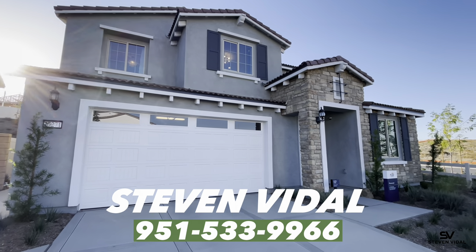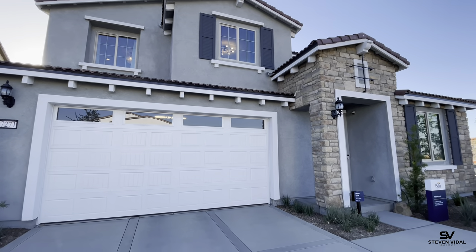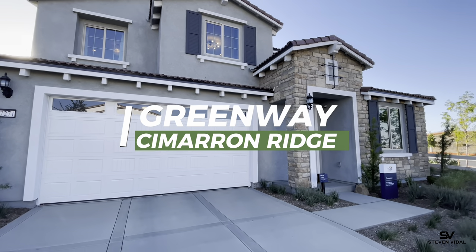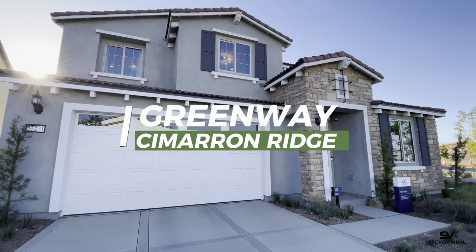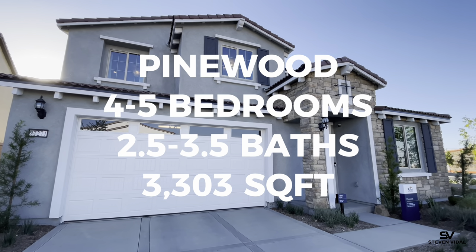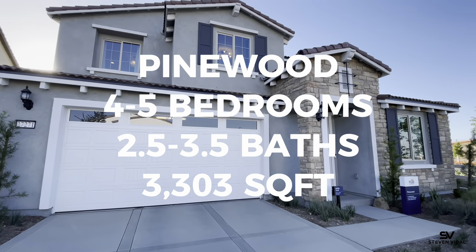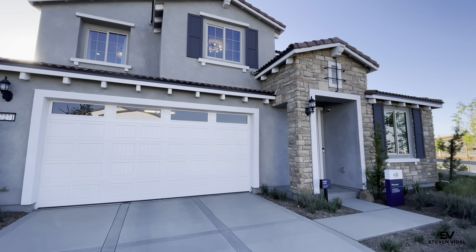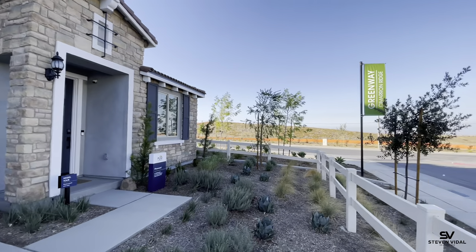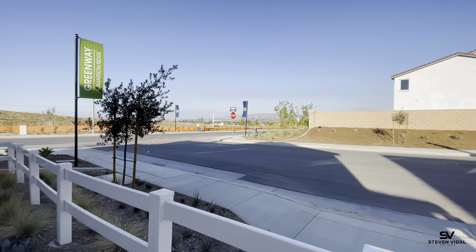Hey guys, Steven here back with another home tool video. Today we are in Menifee, California checking out this brand new community called Simron Ridge, built by Pulte Homes. Today we're going to be checking out the Pinewood, which has an option between four to five bedrooms, two and a half or three and a half baths, and it is 3,303 square feet. This one is starting at $619,900.